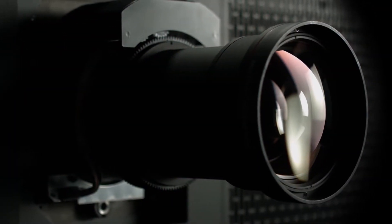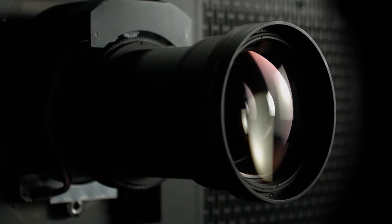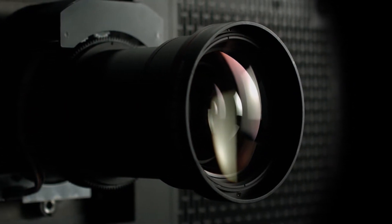Our team worked very hard to design the right set of brand new optics, and we didn't want to settle for anything less than the best. The sturdy modular design of our large venue projectors has been a hallmark for years.